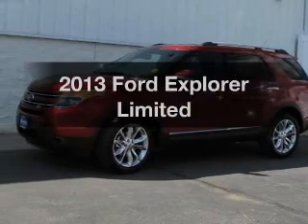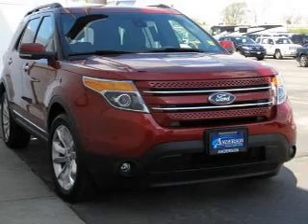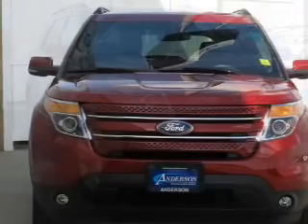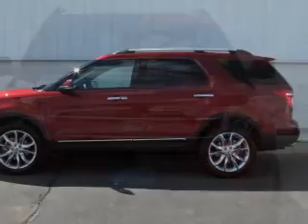Check out this 2013 Ford Explorer. Travel the roads in style and comfort in this great vehicle. The powertrain includes four-wheel drive with a reliable six-cylinder engine connected to a smooth-shifting six-speed automatic transmission.